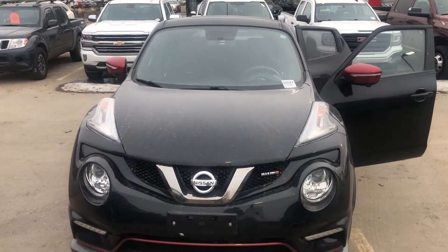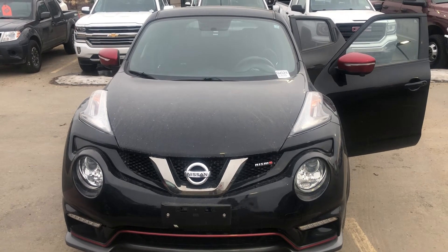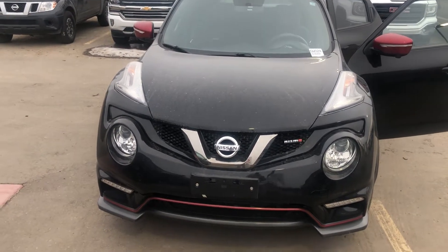Hello everyone, it is Dean with Spruce Grove Nissan just reaching out to you today with our feature. It is our 2016 Nissan Juke. This vehicle is black in color and is in very good shape indeed.